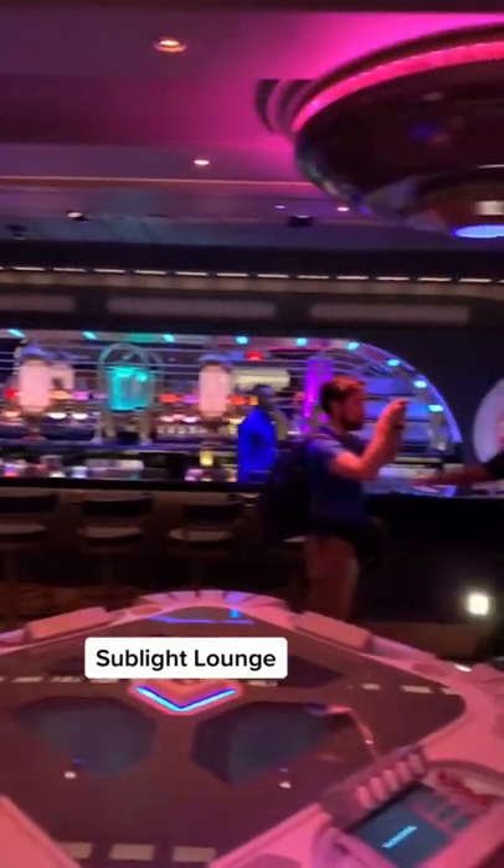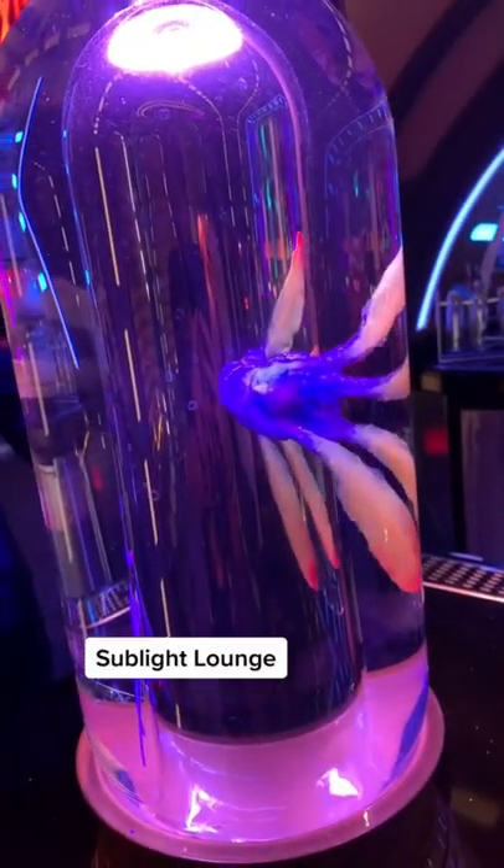The Sublight Lounge — the perfect place for a nice drink, a game of sabacc, or possibly a clandestine meeting.